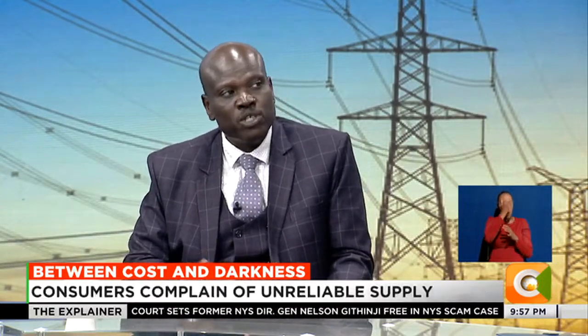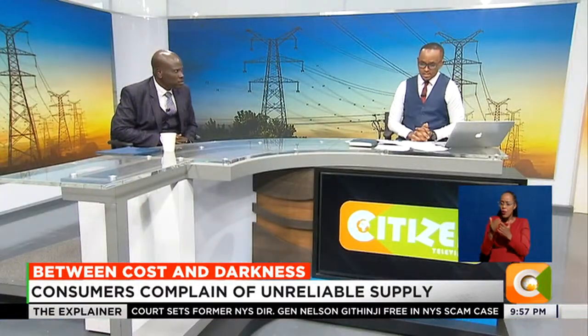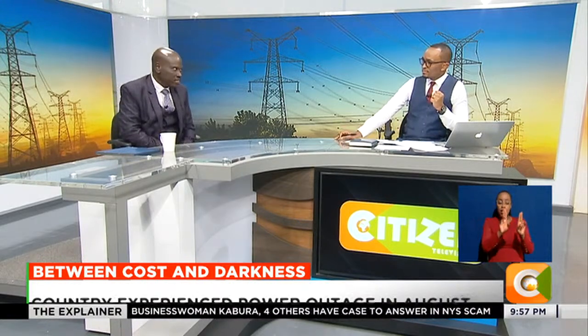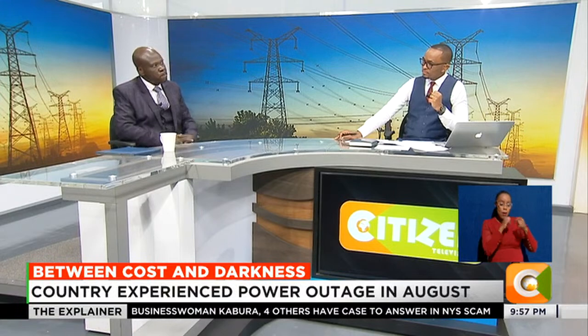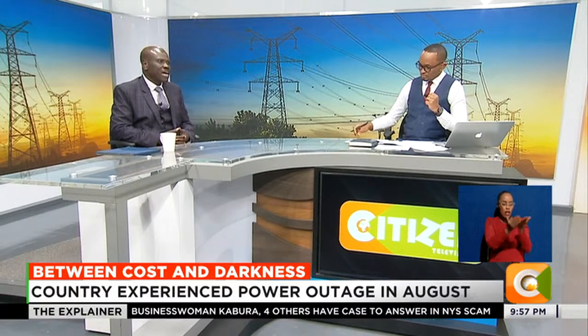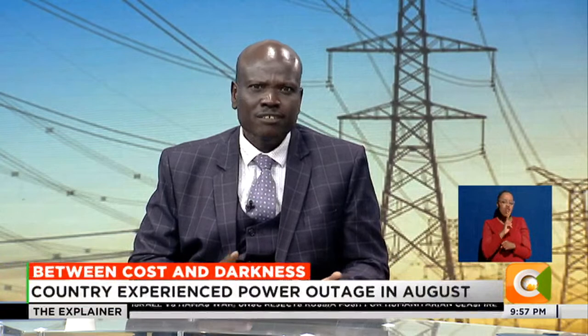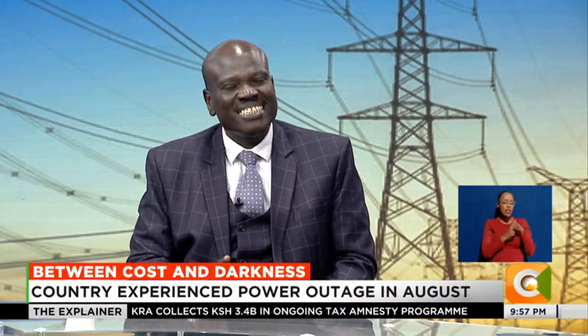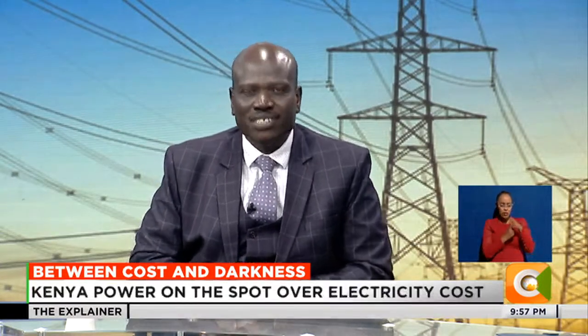We have a National Control Center. On a daily basis they forecast how much will be consumed the next day based on historical patterns. The power consumption in this country is not constant - it keeps varying. Early morning you may use 1,200 megawatts; it rises to around 1,500 to 1,600 megawatts at midday, goes to around 1,700 megawatts around 5pm.